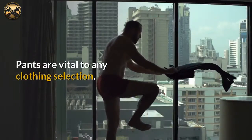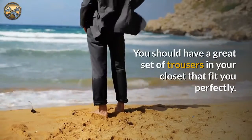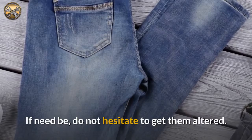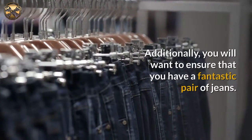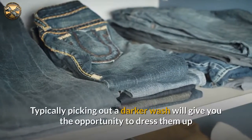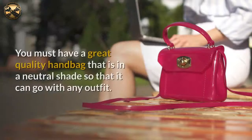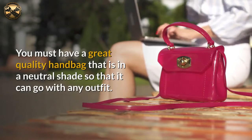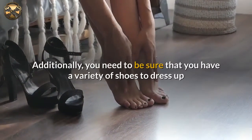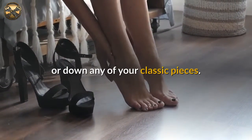Pants are vital to any clothing selection. You should have a great set of trousers in your closet that fit you perfectly — if need be, do not hesitate to get them altered. Additionally, you will want to ensure that you have a fantastic pair of jeans. Typically picking out a darker wash will give you the opportunity to dress them up or down. You must also have a great quality handbag in a neutral shade, and a variety of shoes to dress up or down any of your classic pieces.